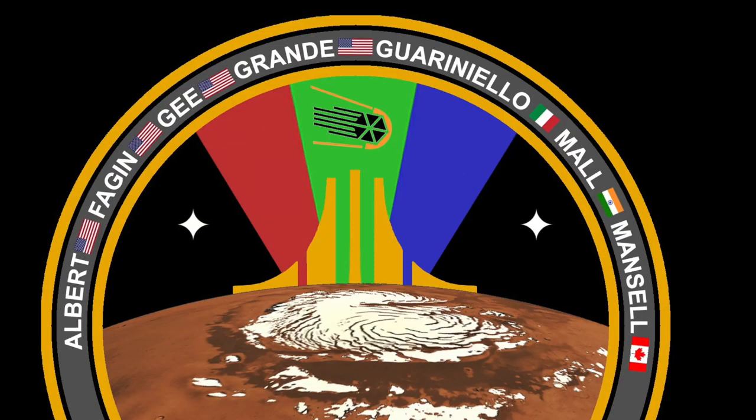We decided to put in the patch all things that are important to us. We put our names and our national flags because we wanted to show that we come from different countries. And then we put Purdue symbols.